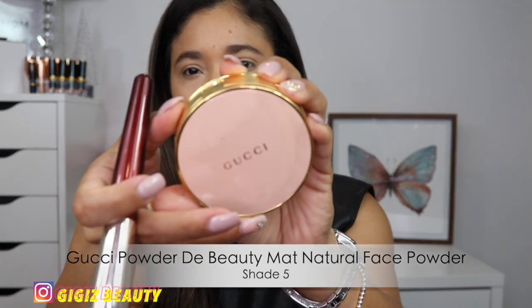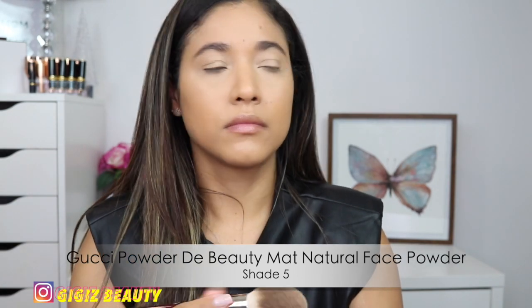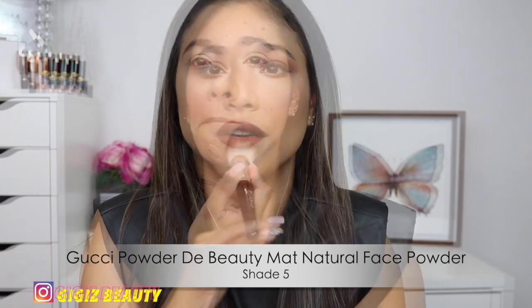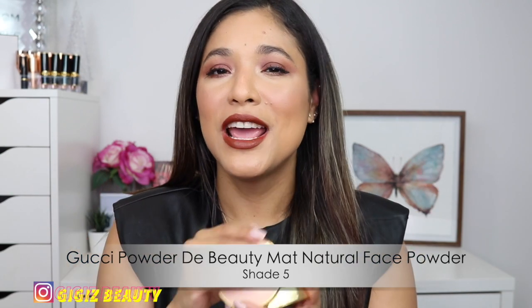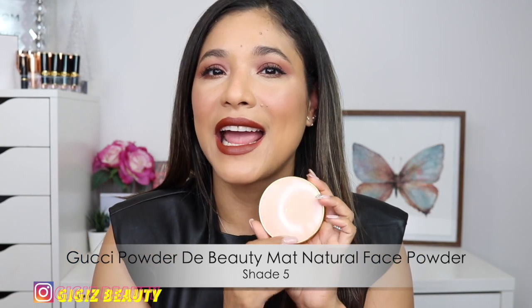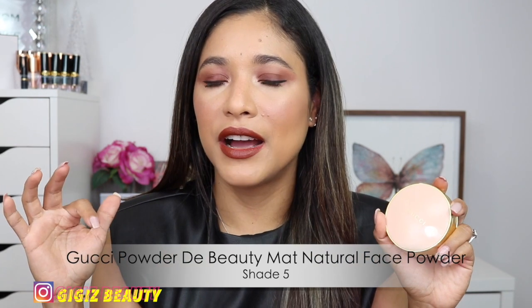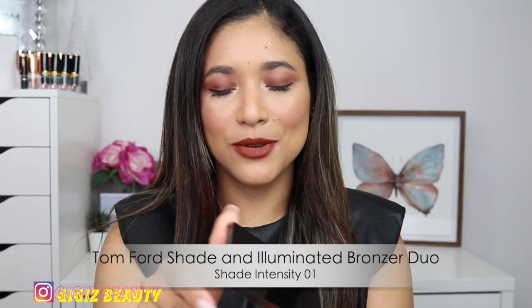I also want to mention my Gucci Matte Natural Powder. The only problem is it keeps getting hard pan every time I use it — it's happened to me twice. But I just take a little bit of tape and gently pull the first layer of the powder and it gets resolved. This is such a beautiful, blurring, and natural powder. If you look up close it has little specks that are not glittery at all — it is stunning and very natural. I highly recommend getting your hands on it.